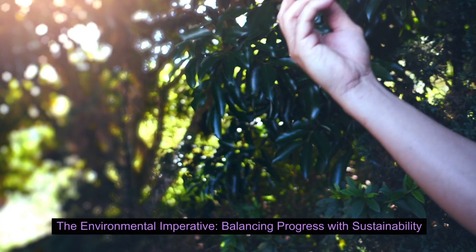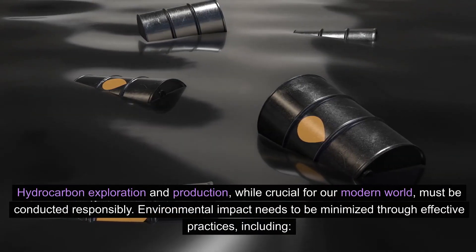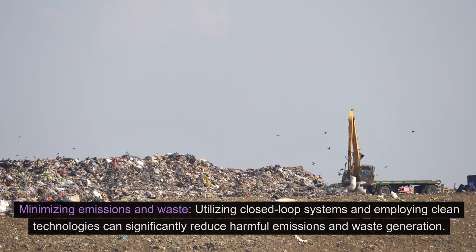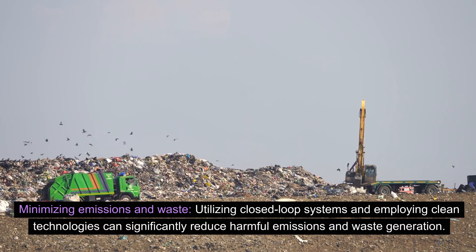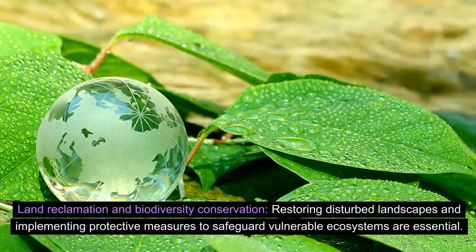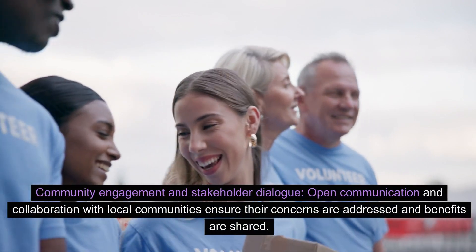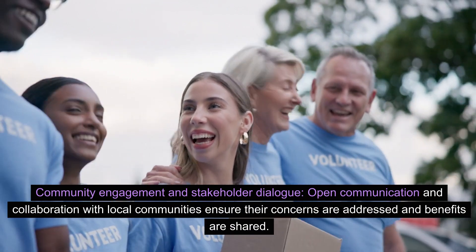The environmental imperative: balancing progress with sustainability. Hydrocarbon exploration and production, while crucial for our modern world, must be conducted responsibly. Environmental impact needs to be minimized through effective practices, including: 1) minimizing emissions and waste — utilizing closed-loop systems and clean technologies can significantly reduce harmful emissions and waste generation; 2) land reclamation and biodiversity conservation — restoring disturbed landscapes and implementing protective measures to safeguard vulnerable ecosystems; and 3) community engagement and stakeholder dialogue — open communication and collaboration with local communities ensure their concerns are addressed and benefits are shared.